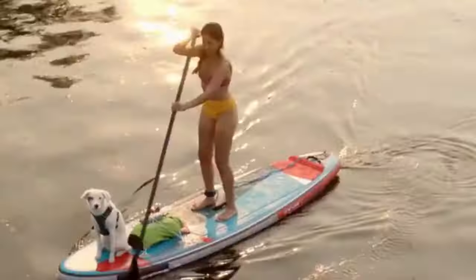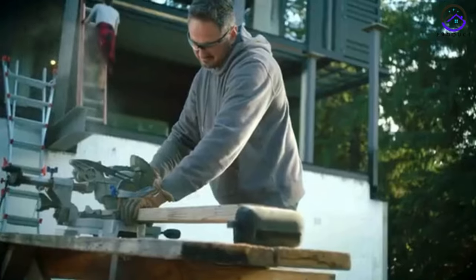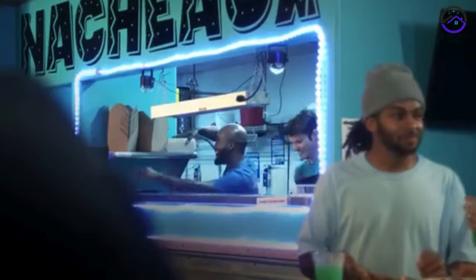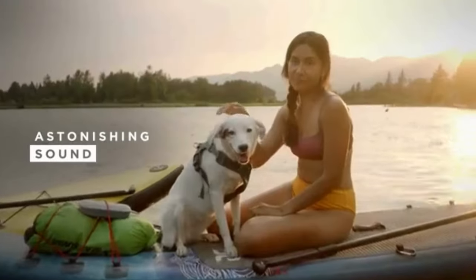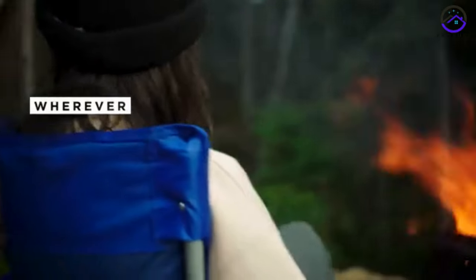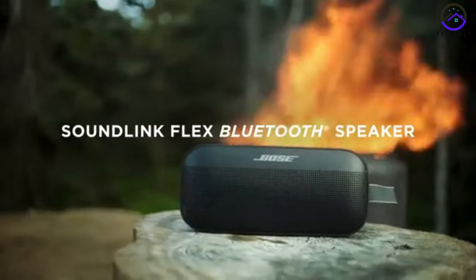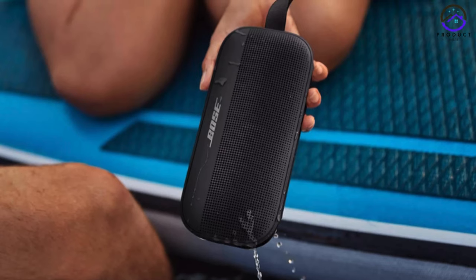One of the standout features of the SoundLink Flex is its innovative Position IQ technology. This feature uses built-in sensors to detect the speaker's orientation and adjust the equalizer controls and sound optimization accordingly. Whether you're lying it flat, standing it upright, or leaning it against a wall, you can trust that the sound quality will remain consistently excellent. With a battery life of 12 hours on a single charge, the SoundLink Flex is perfect for on-the-go use — whether you're heading out for a day at the park, a weekend camping trip, or just a day of running errands.